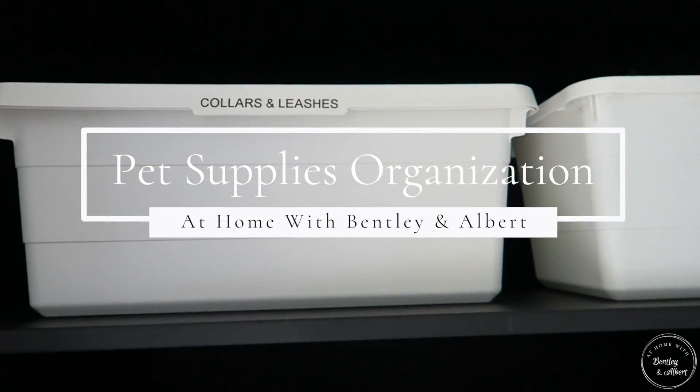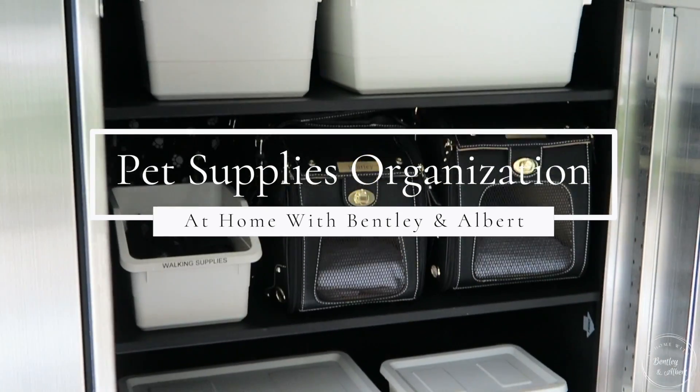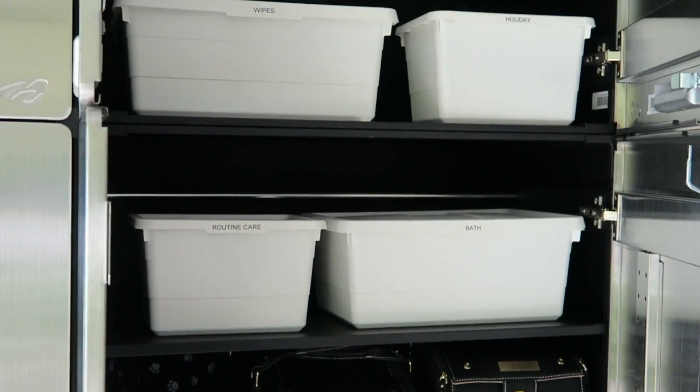Hi friends. I hope you all are doing great. I'm here with a pet organization video to share how I have Bentley and Albert's things organized. So let's get started.